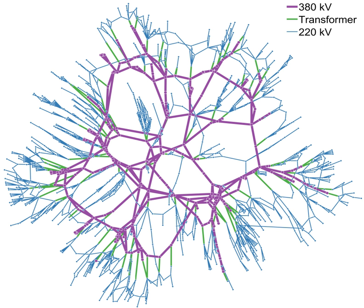The electric power which is generated is stepped up to a higher voltage at which it connects to the electric power transmission network. The bulk power transmission network will move the power long distances, sometimes across international boundaries, until it reaches its wholesale customer — usually the company that owns the local electric power distribution network.